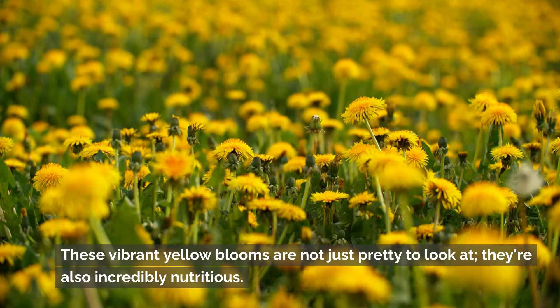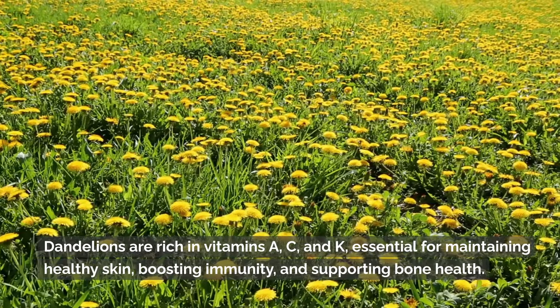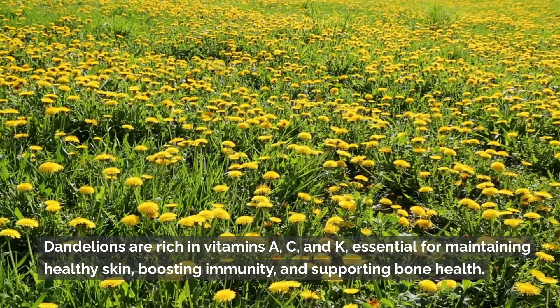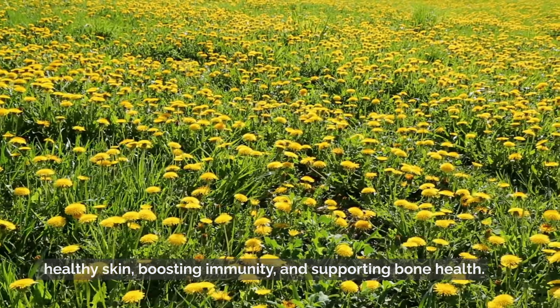These vibrant yellow blooms are not just pretty to look at — they're also incredibly nutritious. Dandelions are rich in vitamins A, C, and K, essential for maintaining healthy skin, boosting immunity, and supporting bone health.